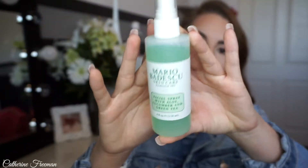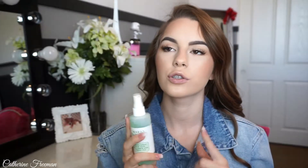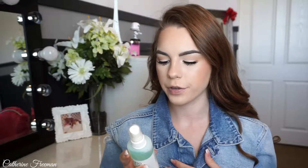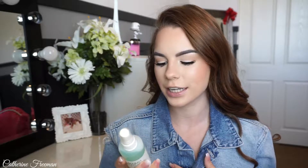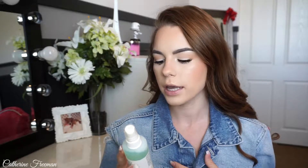The next thing is the Mario Badescu Facial Spray with Aloe, Cucumber, and Green Tea. I also have the Rose Water one, and I love that one as well. But this one smells so good. It's only $7, so this is a definite staple because of the price, and it's cruelty-free and paraben-free. It says to invigorate dull, tired skin with an infusion of nutrient-rich botanicals and cucumber essential water. This facial mist delivers a cooling boost of hydration, as green tea provides powerful antioxidant protection, leaving the skin feeling refreshed and revitalized. Anything that says antioxidant, I am buying because my skin loves it and it helps with being more clear.